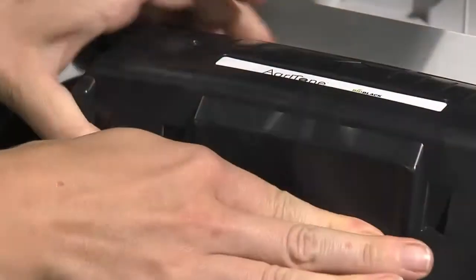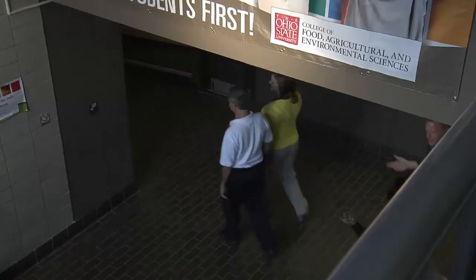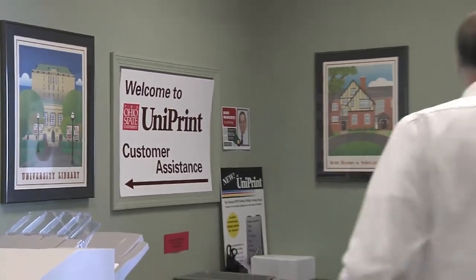AgTone is a soy-based toner product, utilized in the printers here on campus. Beginning on June 1st, Ohio State's College of Food, Agricultural, and Environmental Sciences, in partnership with Uniprint, helped pilot use of the new toner.